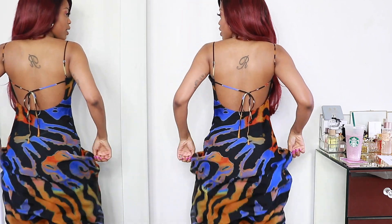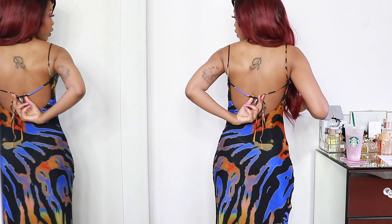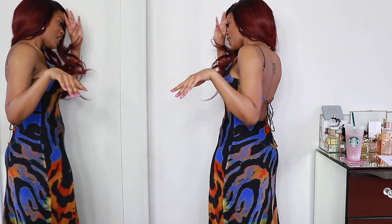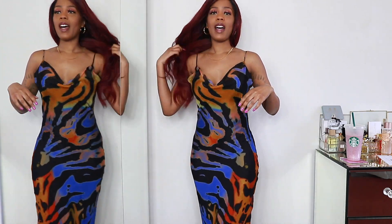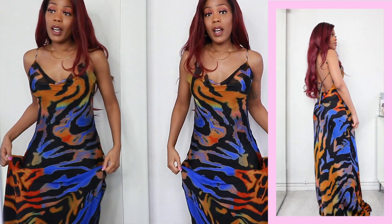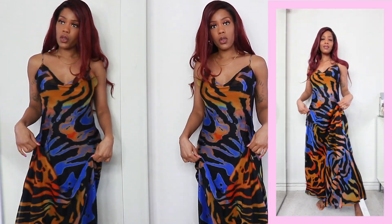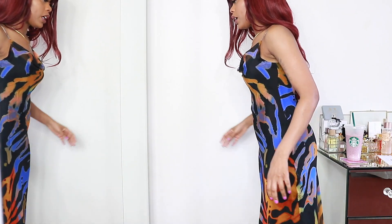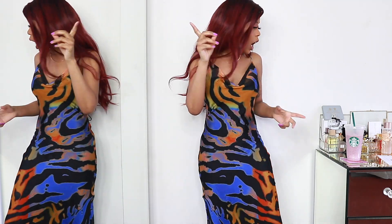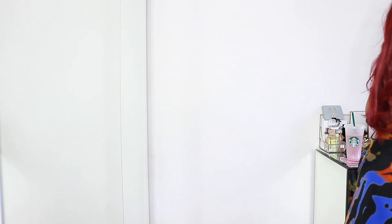Let me turn around and show you the back. It has thin adjustable straps and a tie detail in the middle. It's a nice low back but not too low. At the front it has a really lovely cowl neck detail. In terms of length, it's quite long on me — I'm five foot six and a half and I'm not wearing heels. I feel like once I throw on heeled sandals it'll be the perfect length.